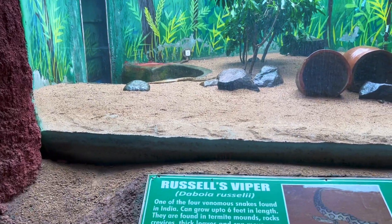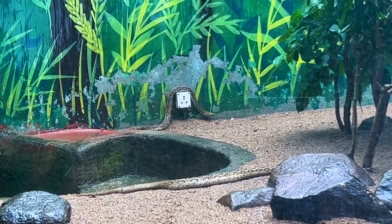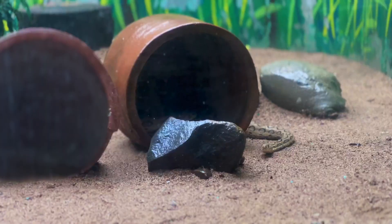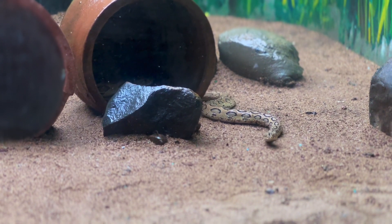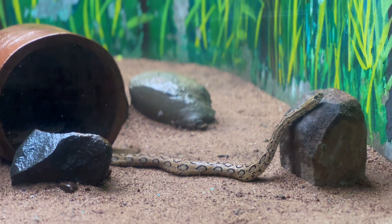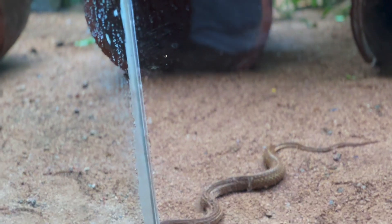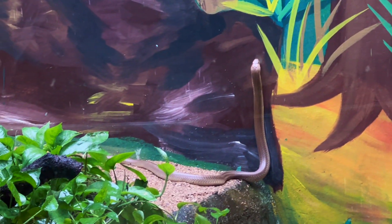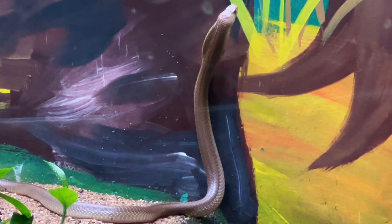Then we saw the Russell's viper, which was moving around quite actively. Generally we don't see snakes being this active. I have been to many zoos and reptile houses in India, but I have never seen snakes this active before. Generally snakes are hiding in the hiding spaces given to them, but coming out this actively is not very common in my experience. See the cobra over there — it was just going up and down, totally enjoying the weather, and at that time it was raining.